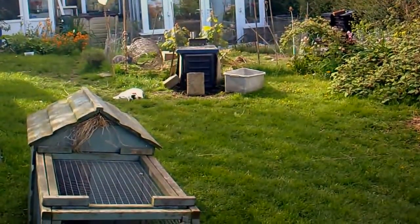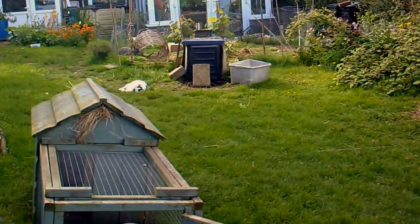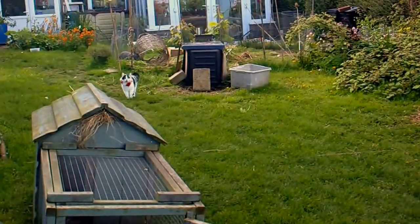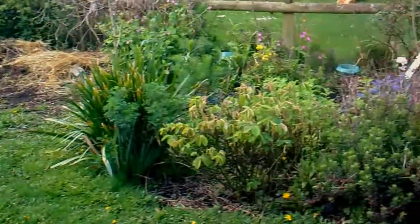Hi, it's John. It's the 6th of May 2014 and our back garden is a fair old size. It's about 250 square metres and I suppose about half of it is down to grass.